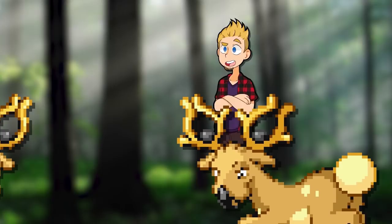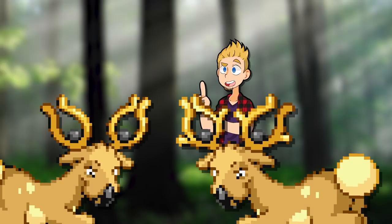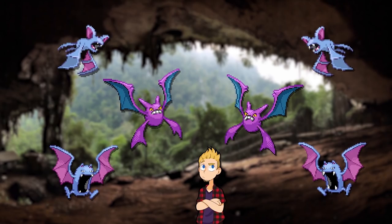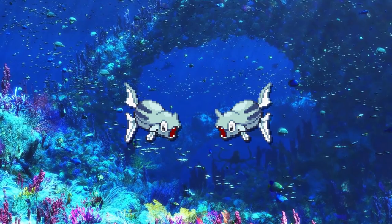Male and female Stantler both have antlers — there are a number of ungulates where this is the case — but the male Stantlers have extra branches on their antlers, making them more effective for battling. Male Crobat originally had bigger fangs than the female, and interestingly this is still the case with Zubat and Golbat, as those two got to keep their difference, but it was removed from Crobat. Odd. Male Qwilfish had bigger spikes, which isn't shown in reality, and male Remoraid had a bigger horn — Remoras don't even have horns — so both were cut.